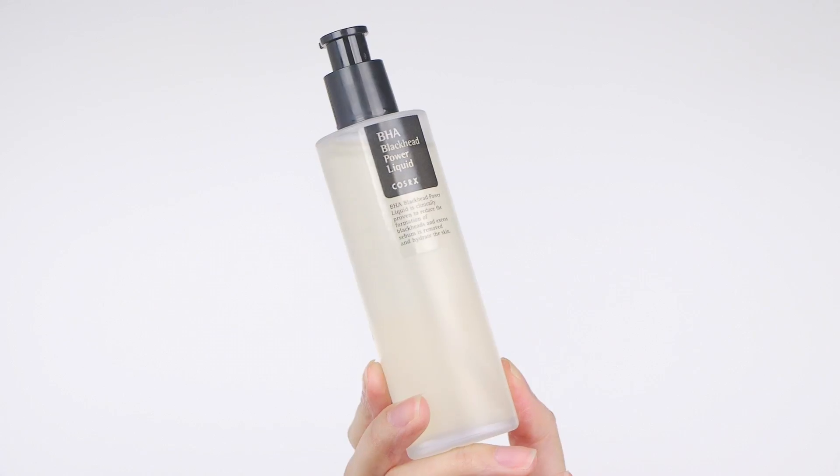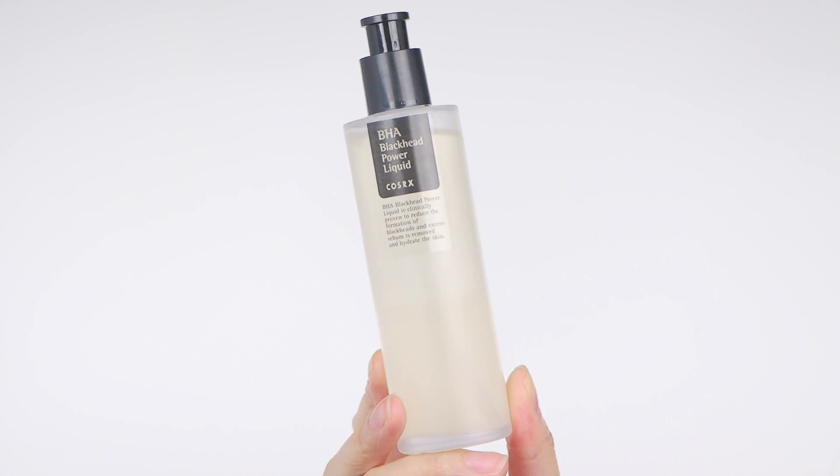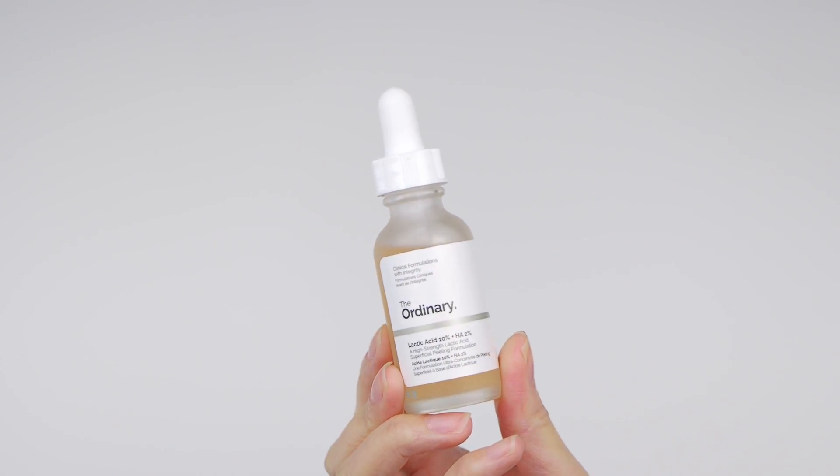That leads us to tip number two. You guys know that I love my acids — BHAs, AHAs — I use them on the regular, but especially leading up to that time of the month. I feel like it does an amazing job in keeping my skin clear because it helps exfoliate and sheds dead skin cells. Back when I never used acids, I felt more prone to monthly breakouts, but ever since I've used acids, it's pretty much clear.